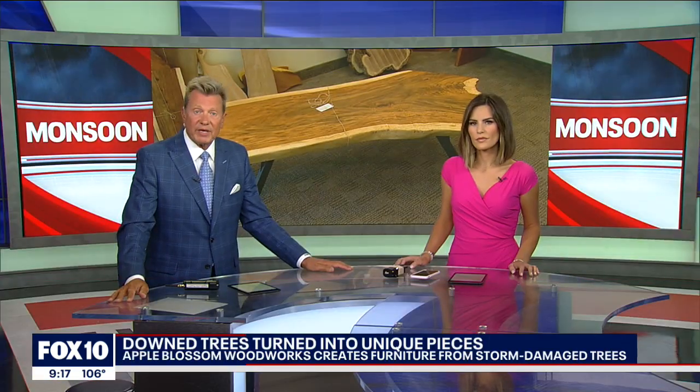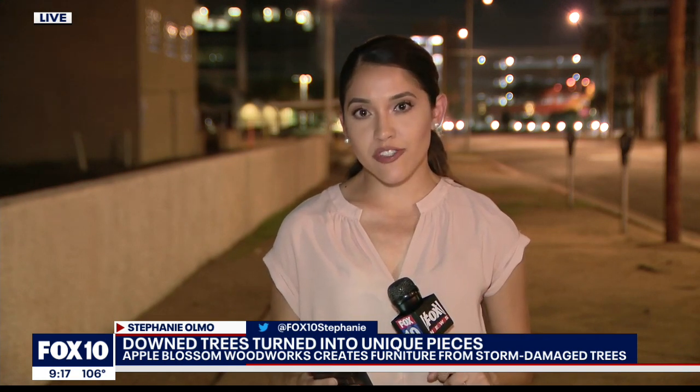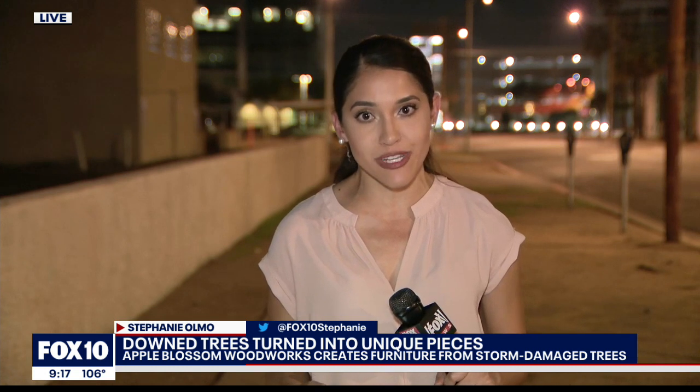Strong monsoon storms have wreaked havoc, causing extensive damage and fallen trees all across the valley. You've seen it driving around, and one Peoria company works on saving what they can to build unique furniture pieces. Apple Blossom Woodworks focuses on saving Arizona trees that have so much history by building custom furniture meant to last generations.